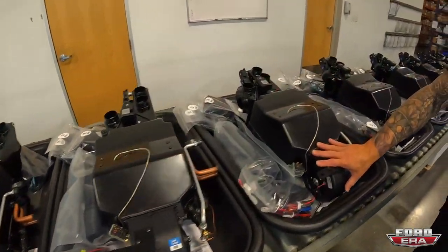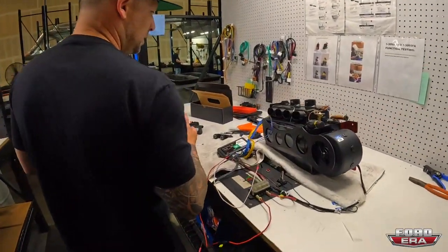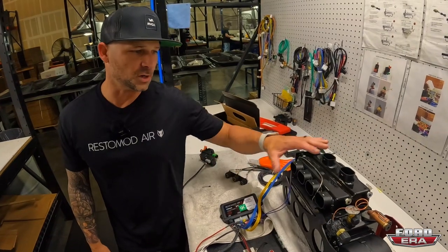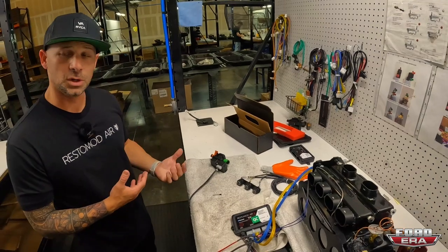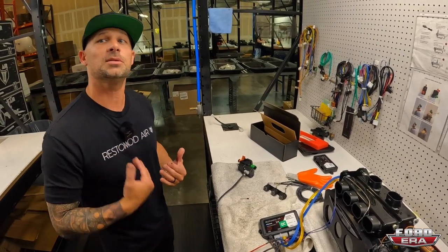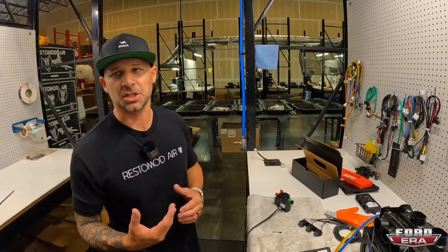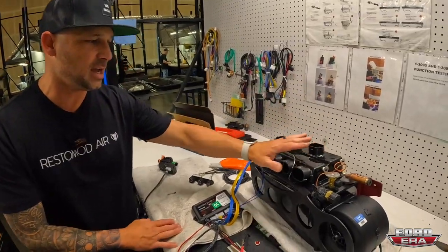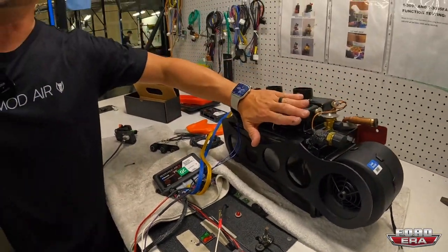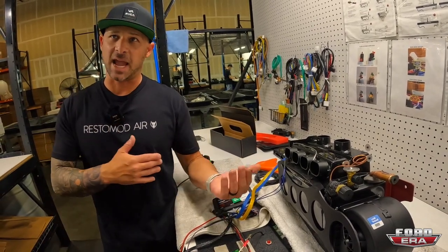Everything is kept very tidy here with different bags and such. We program all of the units and function-test every single one to make sure they operate correctly under full compressor load. Every unit takes at least three to five minutes to calibrate. When you get it in the mail it's already been tested and QC'd — if anything happened it was physical damage in shipping.